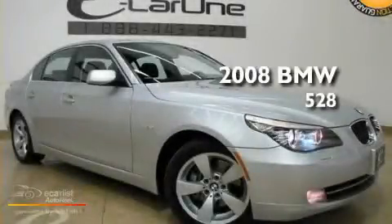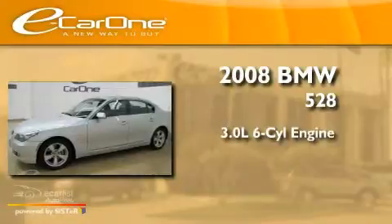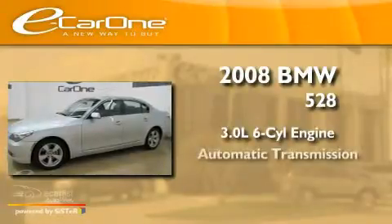This is a 2008 BMW 528. It features a 3.0-liter, six-cylinder engine and an automatic transmission.